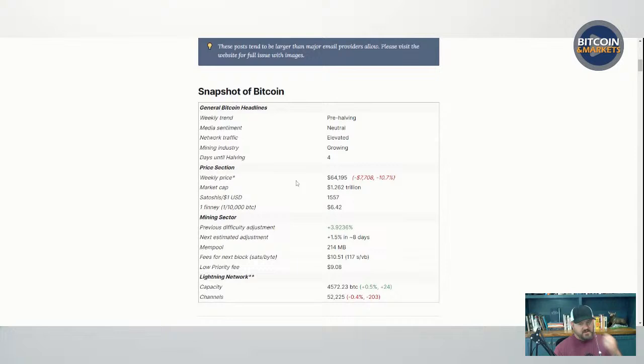In the price section, we dropped almost $8,000 since the last issue — $7,700, over 10%. At the time of writing it was $64,195. Market cap is still over a trillion, 1.2 to 1.3 trillion. I remember when we were over $100 billion market cap back in 2018 and it seemed like that was a floor for a long time. A trillion might be the new $100 billion for support.